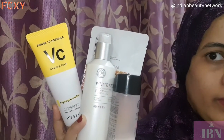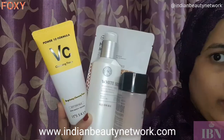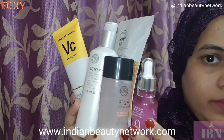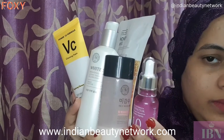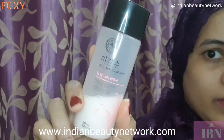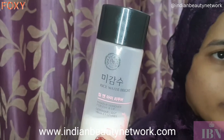Hello guys, welcome back to Indian Beauty Network. I'm back with another video. As lockdown is going on, I thought of sharing my skincare routine — what I use these days during lockdown. I have a couple of products which I am trying right now, so let's get started.